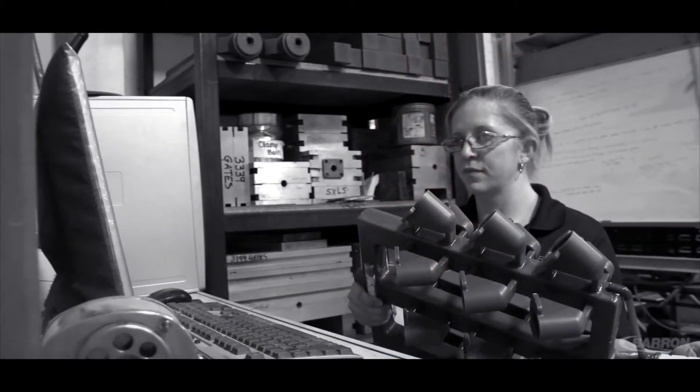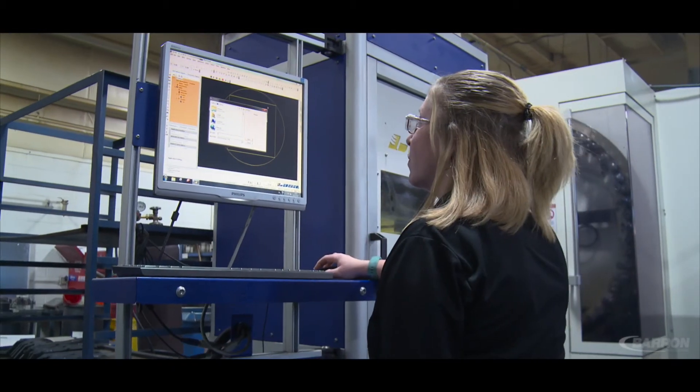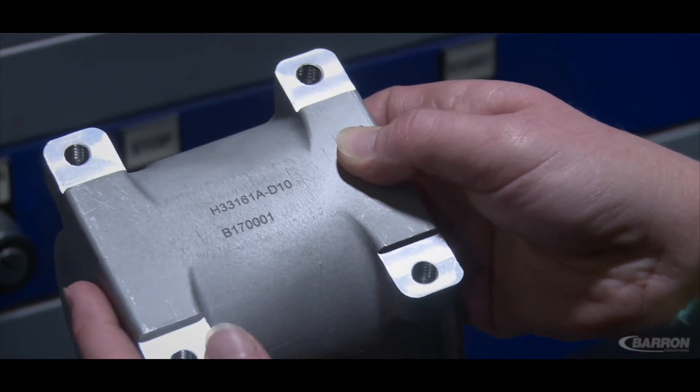All of these components as they go through the system are tracked on our ERP system, so that in the end the level of traceability and serialization that we're adding to this now complete turnkey component is there — right there on every barcode label and tag that goes out and ships with the parts. And these are a few of the things that our customers really appreciate when they do business with Barron Industries.